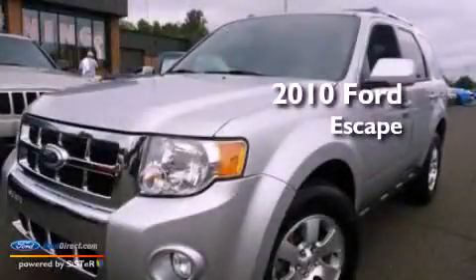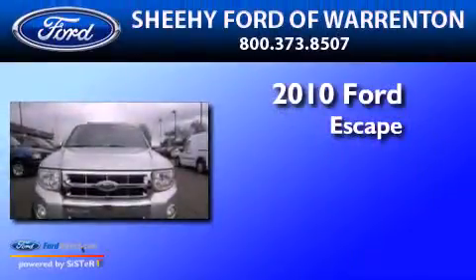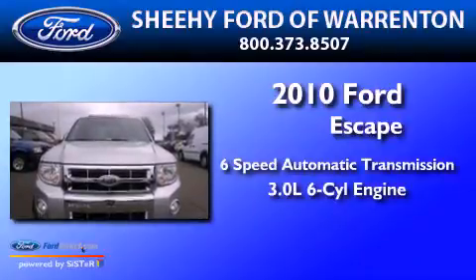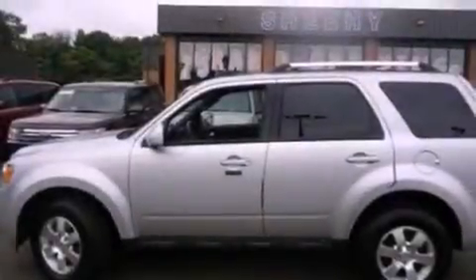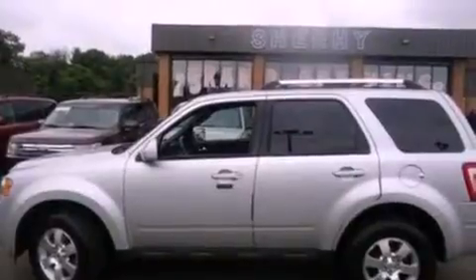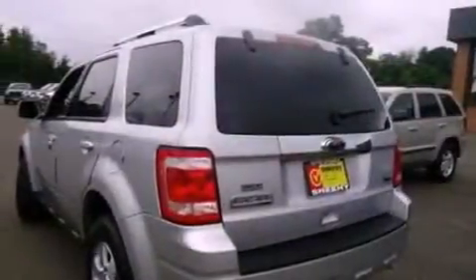This is a 2010 Ford Escape with a 3.0L V6. Its top features include a power driver's seat, air conditioning, a six-speaker audio system, a four-wheel independent suspension, and aluminum wheels.